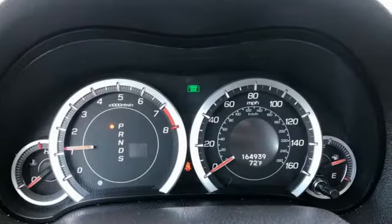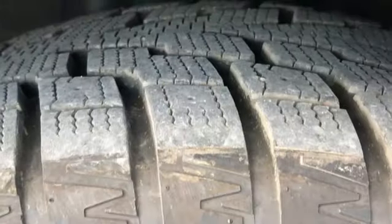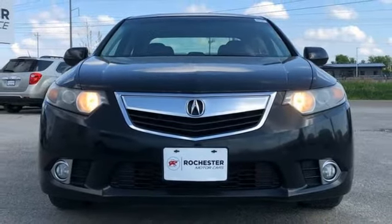Edmunds.com highlights its strong performance, confident handling, comfortable seating, and chock full of the latest high-tech features. From its luxurious cabin to its nimble handling, the TSX exhilarates all 5 senses. Experience it for yourself today.